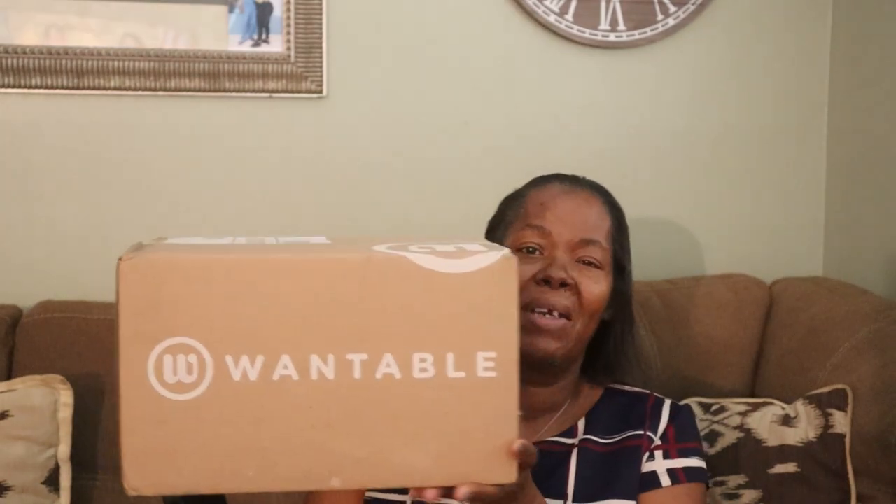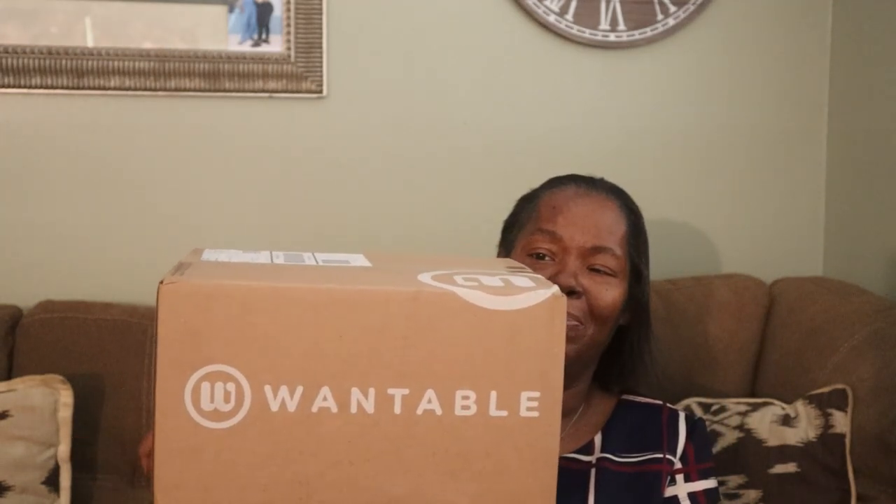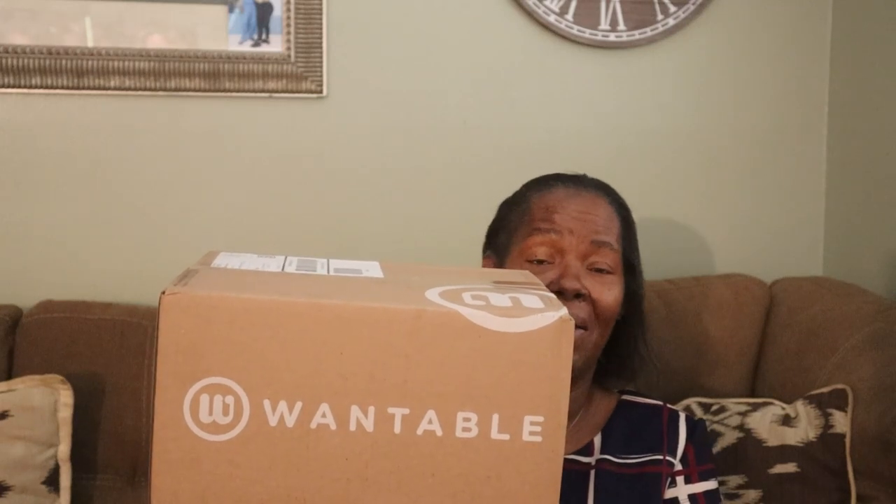Hey y'all, welcome to another video and unboxing! In today's video I'm bringing you my Wantable clothing subscription box. If you want to know what I received in this box and if I kept anything, go ahead and stick around.